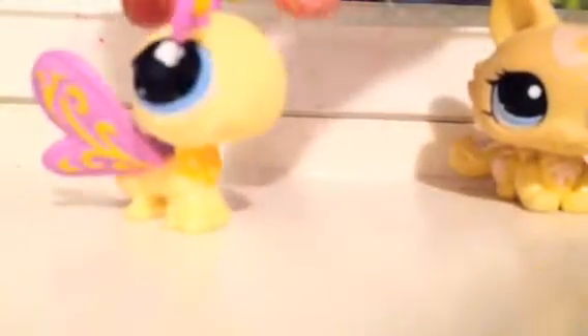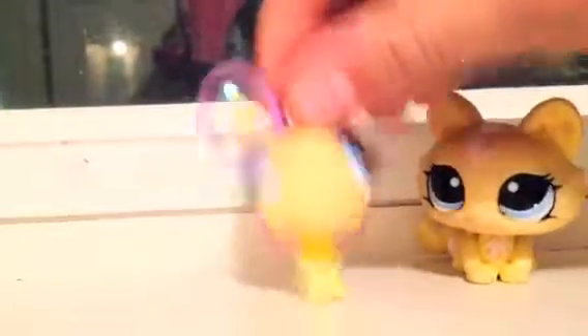Then we've got this adorable butterfly. She's got little polka dots, she's got a magnet clear peg, she's adorable with blue eyes. She's amazing, she's just so cute.